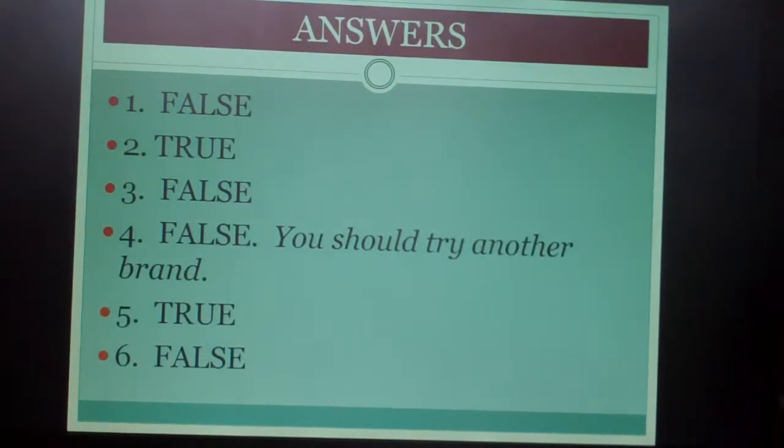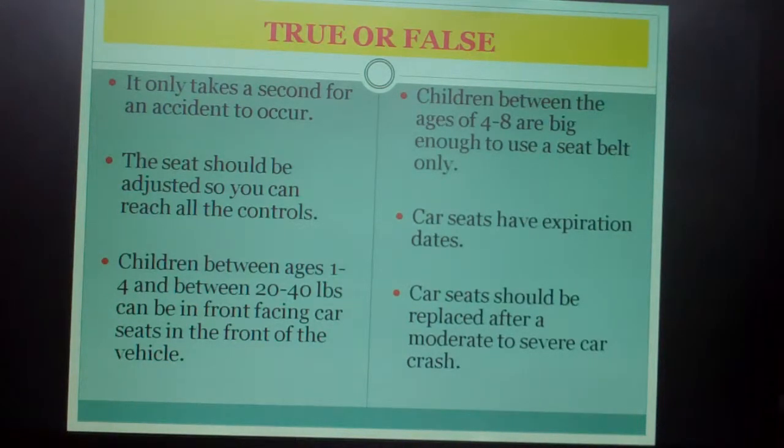Answers: Number one was false. Number two was true. Number three was false. Number four was false — you should try another brand. Number five is true. Number six is false.